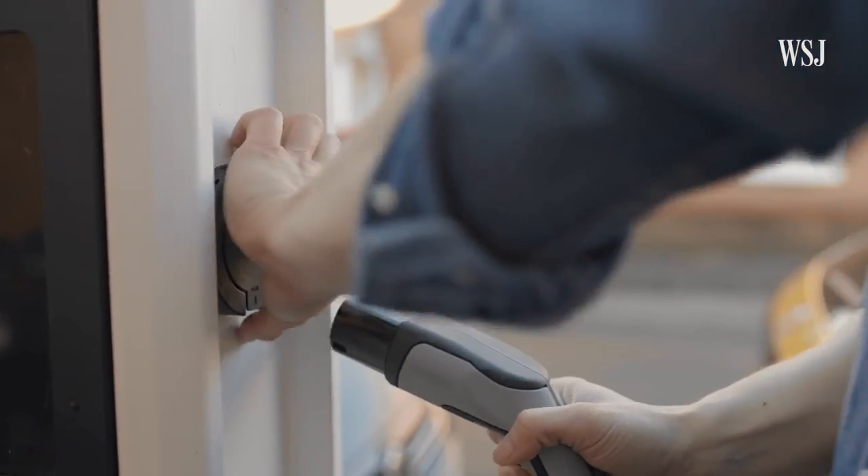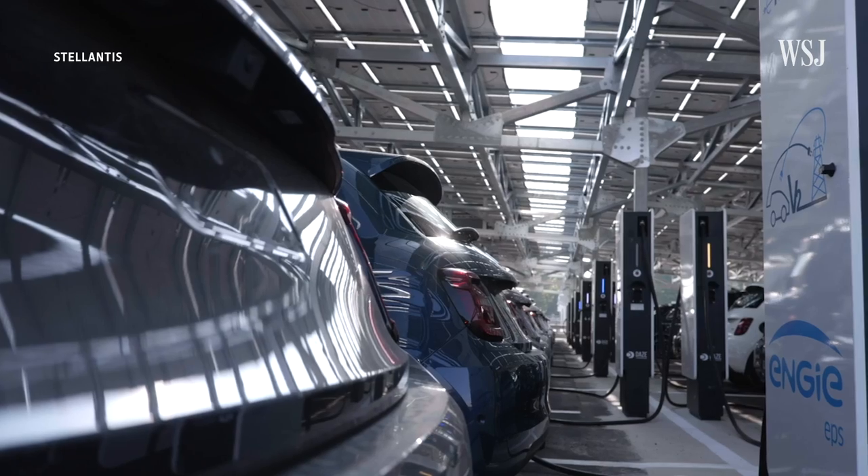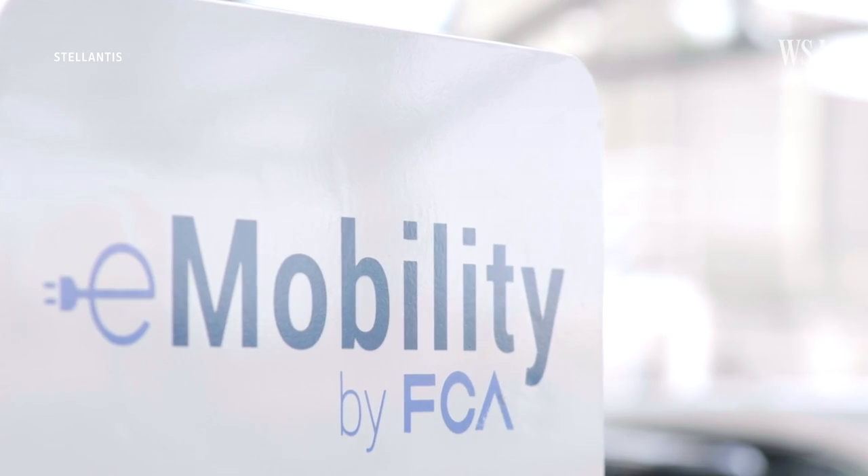Vehicle to Grid is the idea that takes it a step further, where you could provide power from your vehicle that would feed power onto the electric grid at large, and you would be a little mini kind of store of energy coming from your garage. The idea is that the grid would use the battery in your EV to store energy at times of low demand.